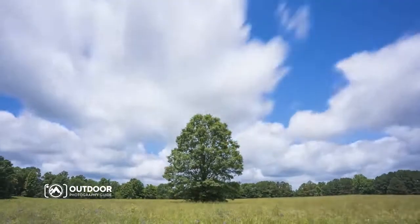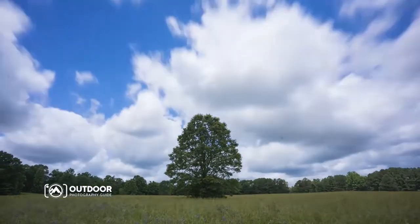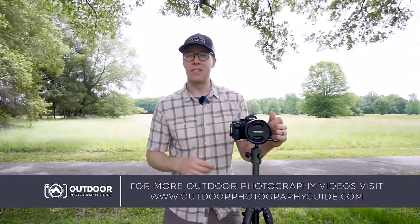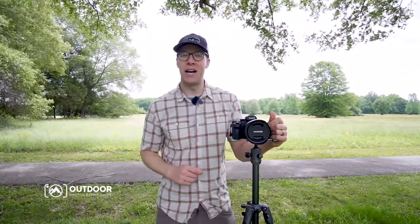Would I recommend this lens? A hundred percent. This is my new favorite wide-angle lens for outdoor photography, and there are several reasons why. When you guys get yours and see it for yourself, you're going to completely agree with me and say — man, Tamron made a killer wide-angle lens with this 17 to 28 millimeter f/2.8.